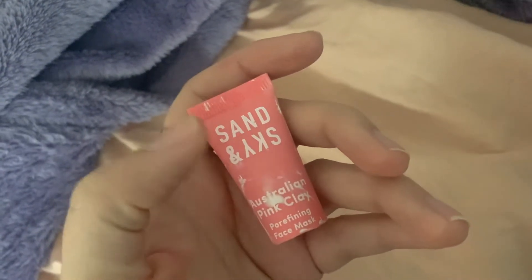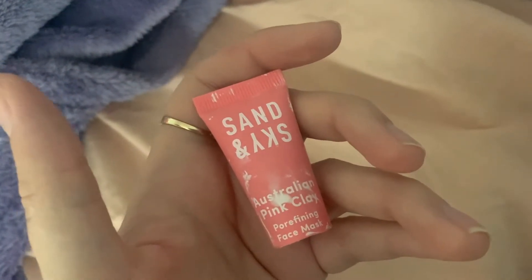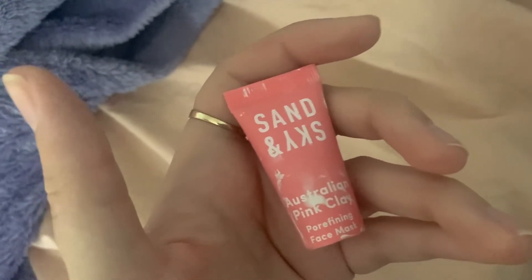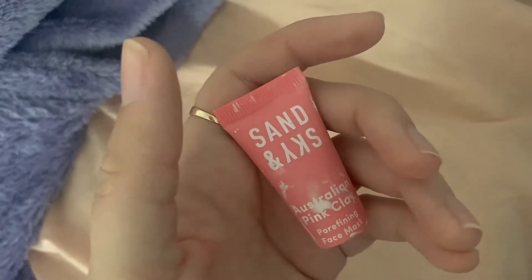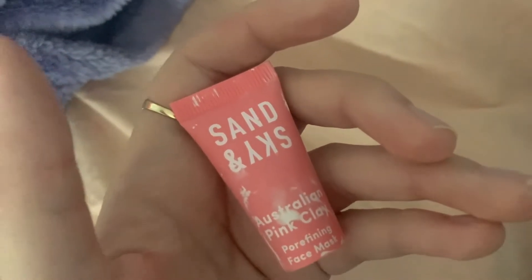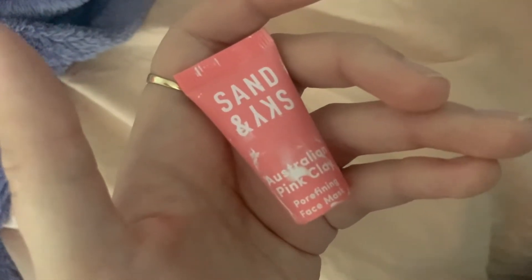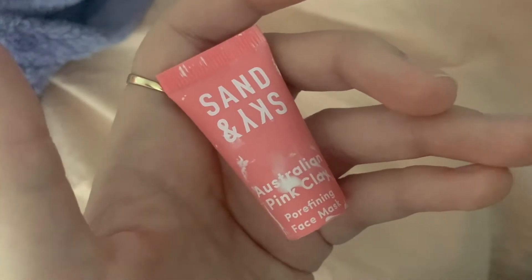I forgot to mention — I also used up the Sand & Sky Australian Pink Clay Mask. I got this in Ipsy and I have another one I'm almost done with. I really like it but it's really expensive so I probably wouldn't repurchase at full price, though if I ever found it on a deal somewhere I just might.